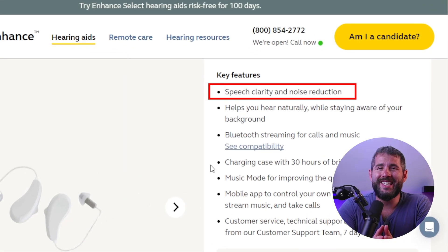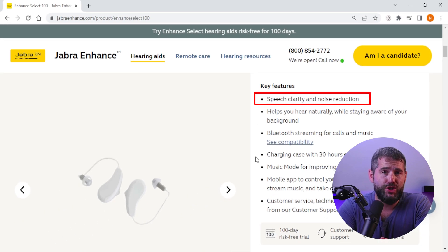Firstly, one of the key features of Jabra Enhanced is its adaptive noise reduction technology, which helps to reduce background noise and make speech more audible. This feature makes it easier for people with hearing loss to focus on the conversation and understand what's being said.